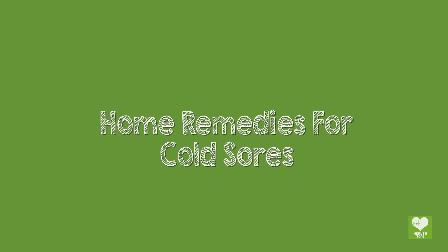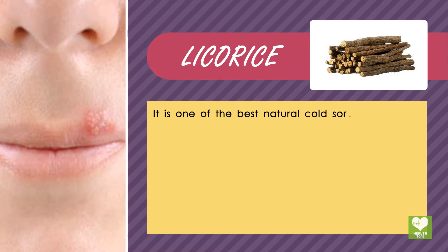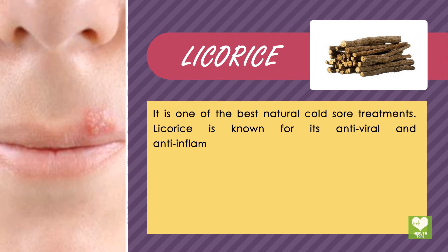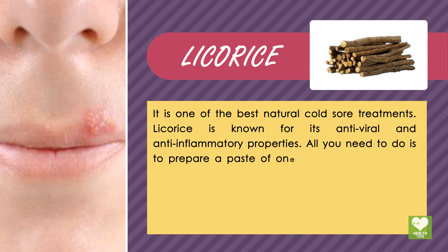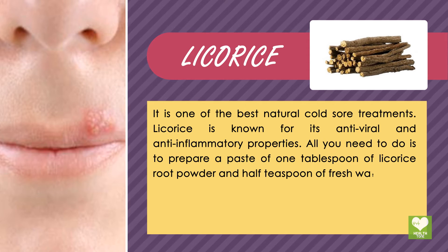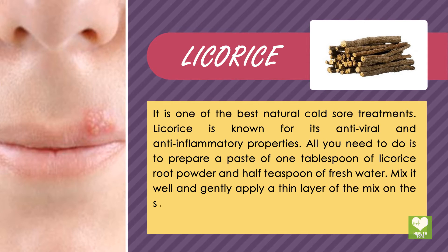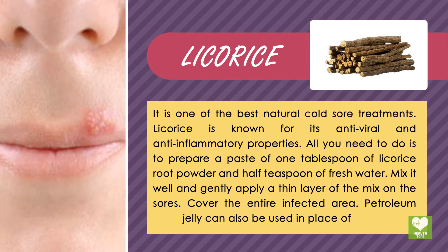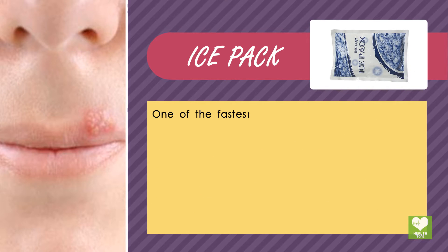Home remedies for cold sores. Licorice is one of the best natural cold sore treatments, known for its antiviral and anti-inflammatory properties. Prepare a paste of 1 tablespoon of licorice root powder and half a teaspoon of fresh water. Mix it well and gently apply a thin layer of the mix on the sore, covering the entire infected area. Petroleum jelly can also be used in place of water.